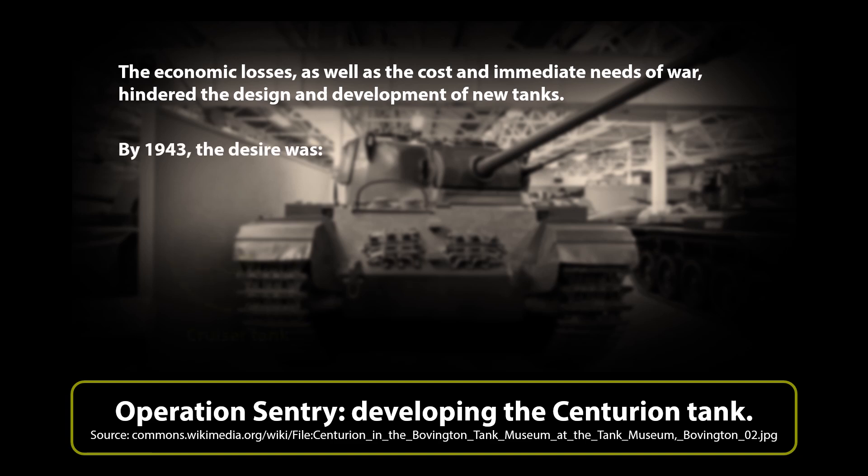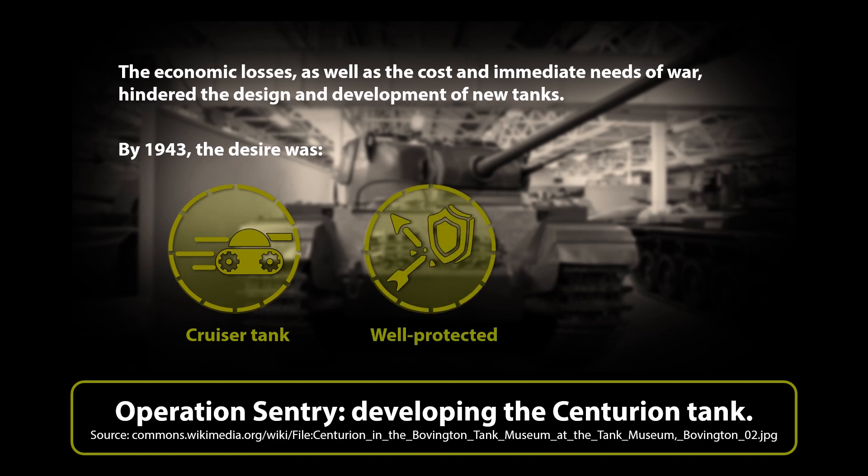By 1943, there was a desire to have a good cruiser tank, well protected and fielding the excellent 17-pounder gun. In practice, the vehicle would be equivalent to the Germans' new medium tank, the Panther.